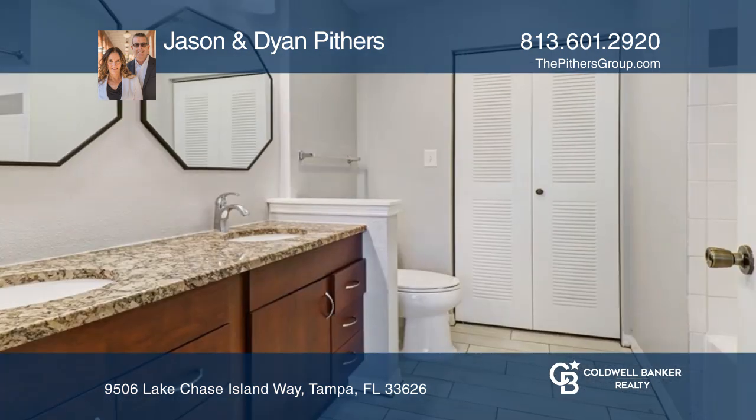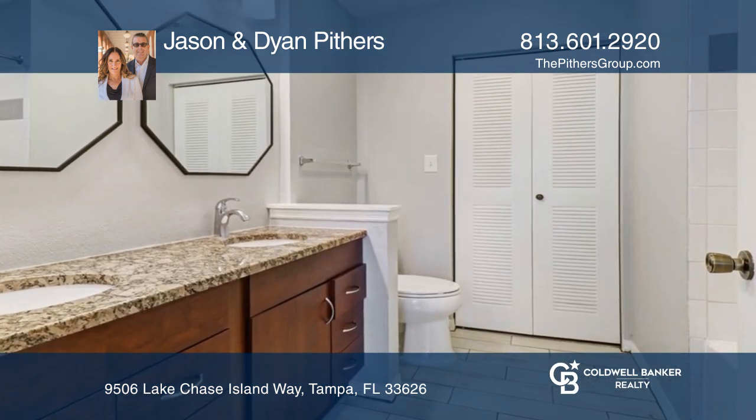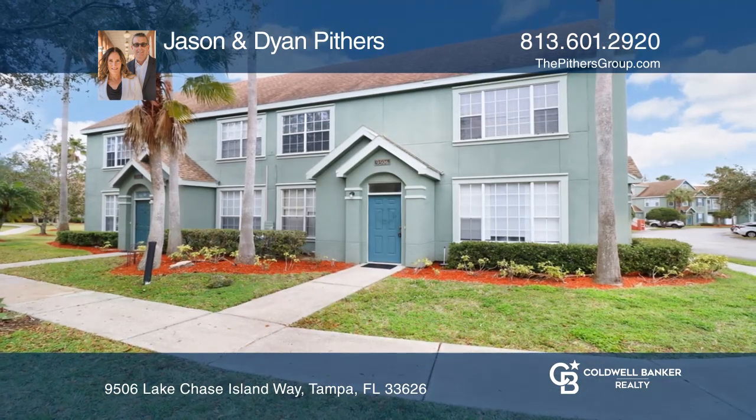The kitchen features wood cabinetry, granite counters, and a pantry. Contact Jason and Diane Pithers today to learn more.